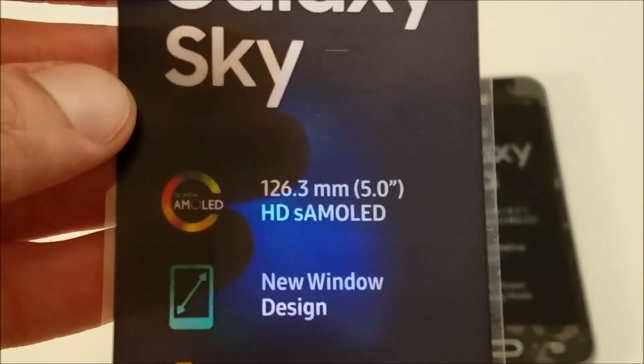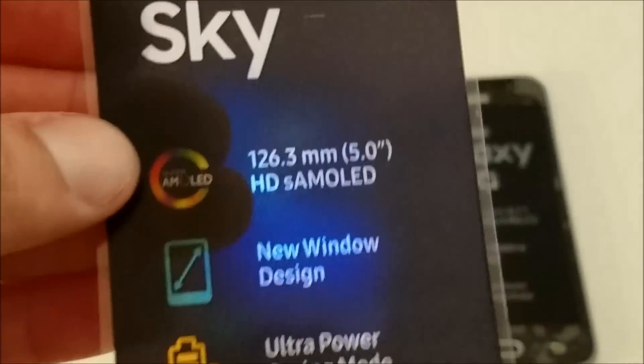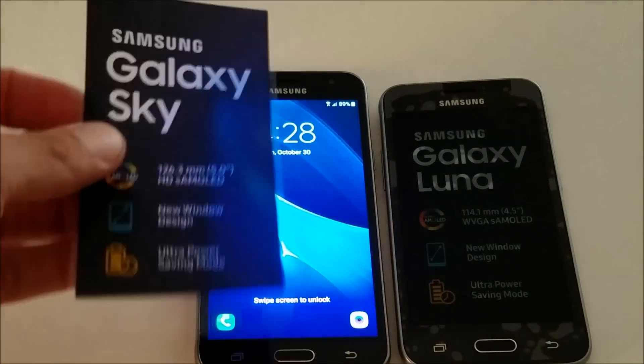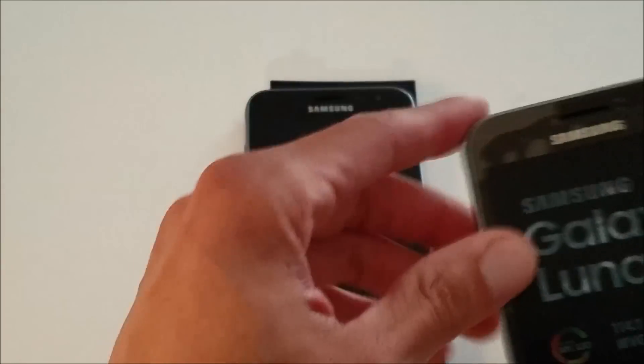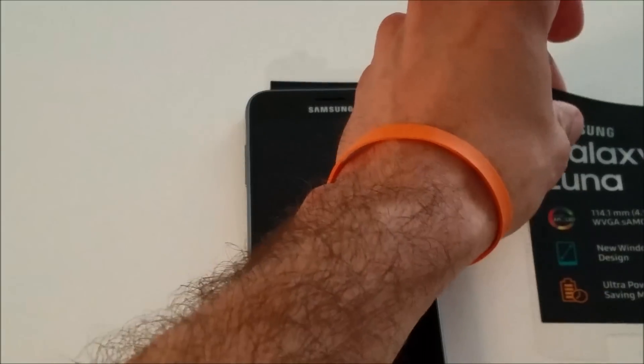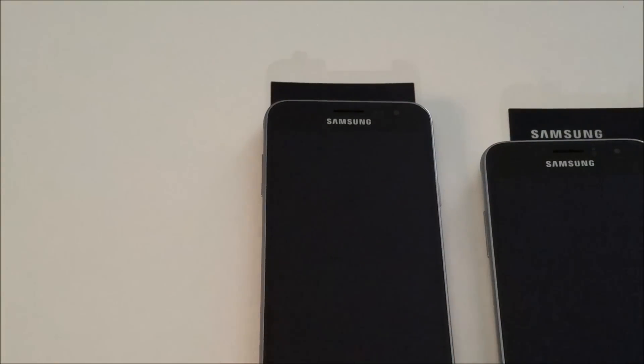The Galaxy Sky has a Super AMOLED HD screen. According to Samsung, what that does is it reflects about one-fifth less light, so if you're out in the sun the Super AMOLED screen is supposed to be better at not giving you that glare.